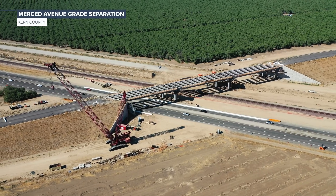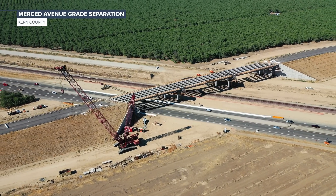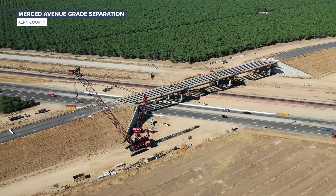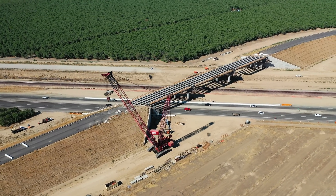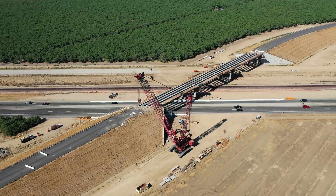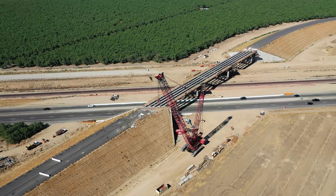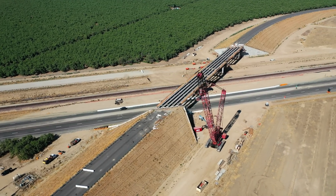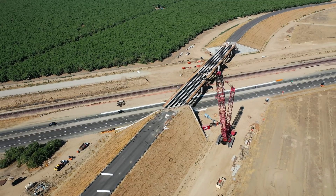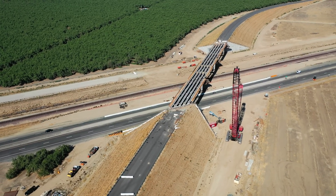With 15 precast concrete girders and 245 precast concrete panels in place at the Merced Avenue grade separation, workers are now focused on delivering the remaining aspects of the superstructure. The next step is completing the remaining formwork before deck reinforcement can be installed.